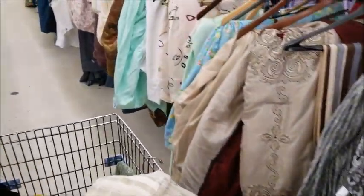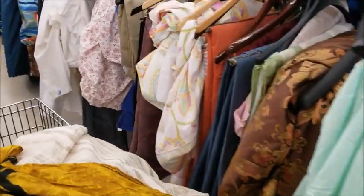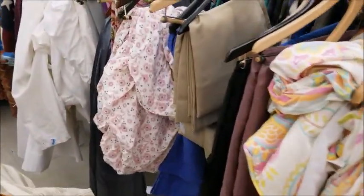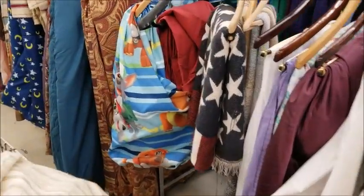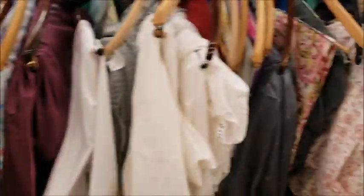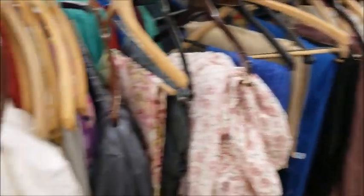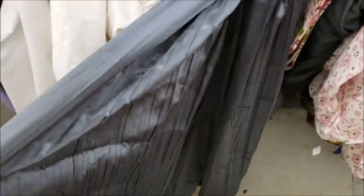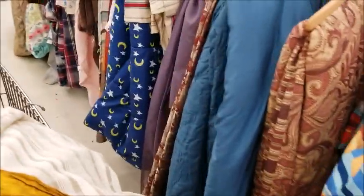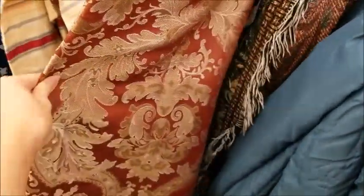If you want to make yourself a cloak and not pay like $300 for it, you can always check the linens and stuff at the thrift store because sometimes they'll have really cool patterned stuff that you can turn into your own cloak. This one can be easily made into a wizard cloak. Like this one right here — that would be a very cool cloak.